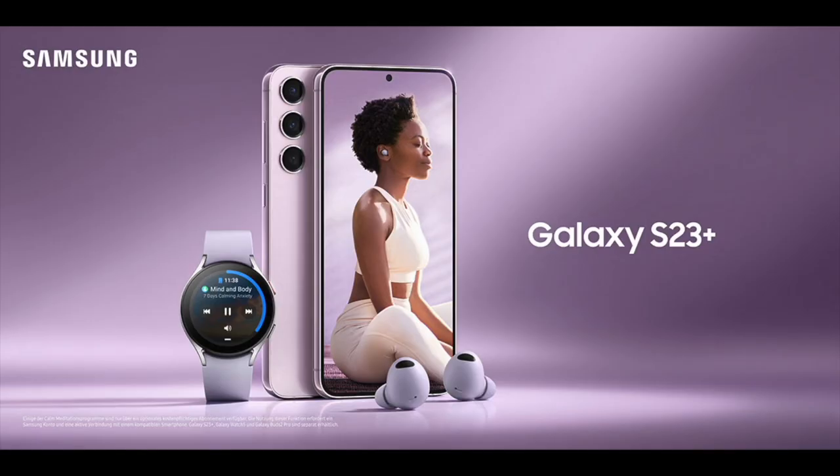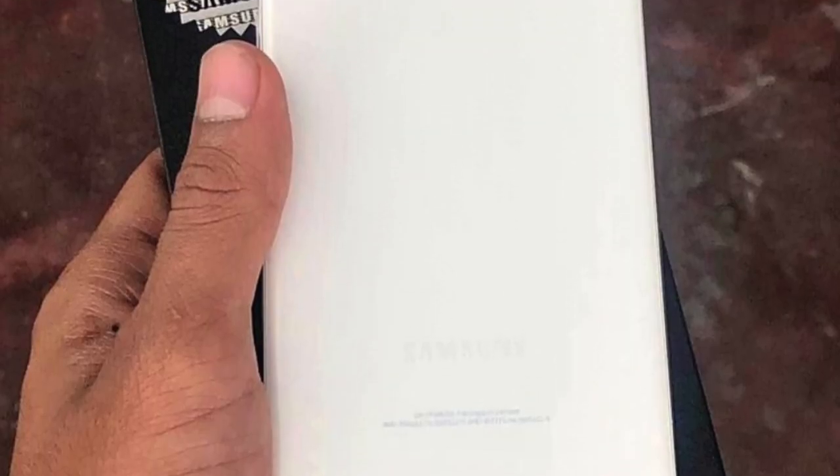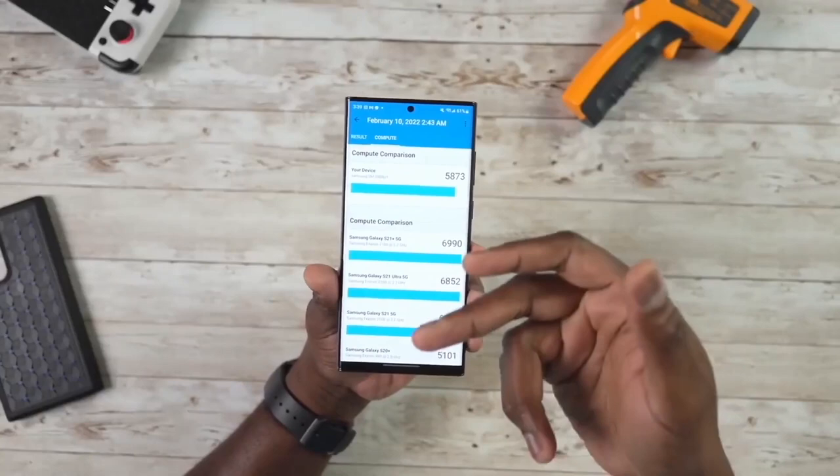The Galaxy S23 and S23 Plus, on the other hand, are expected to come with an S22 Ultra-like bumpless camera array and will likely maintain their rounded corners but may have flatter sides.